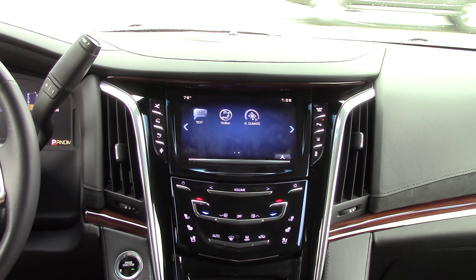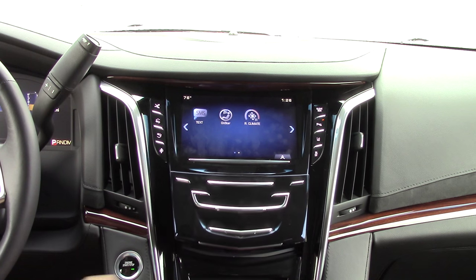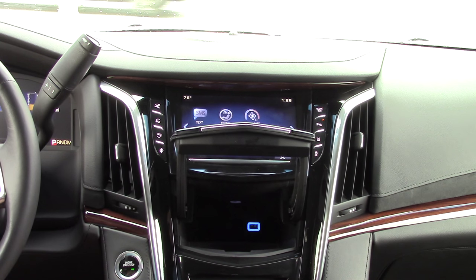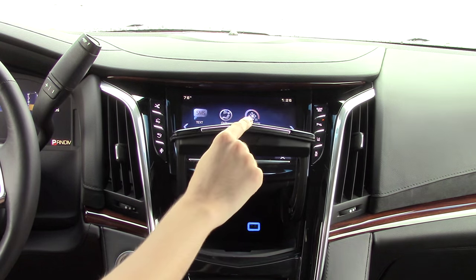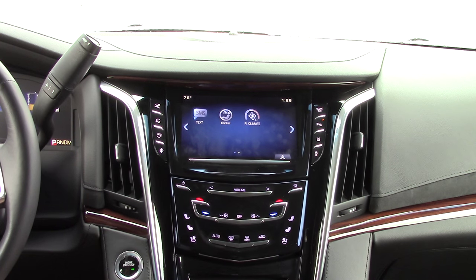Part of the CUE system are these touch-capacitive buttons below the screen. Another unique feature is that this panel swings open, revealing a hidden storage compartment underneath. When you touch the panel, it vibrates, letting you know it has registered your input.